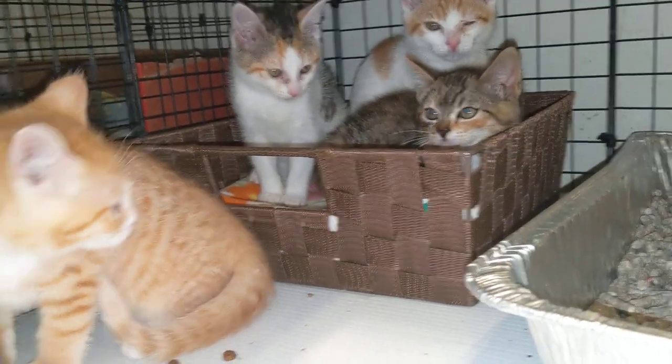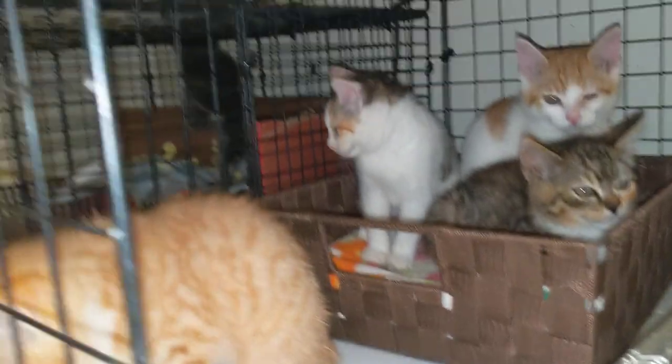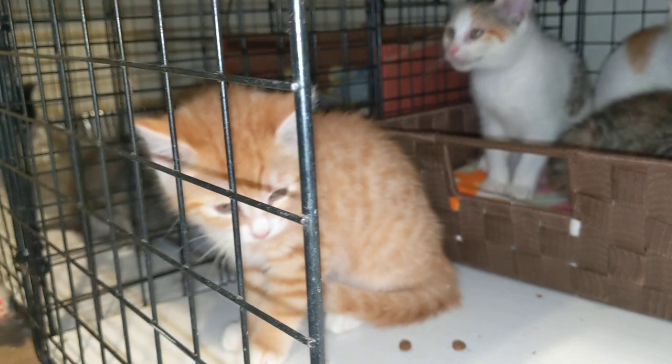Hello, Paws for a Cause people. It's that cat lady again. I got some new friends in here to introduce you to. These are named after baby animals.